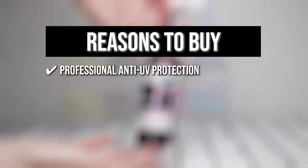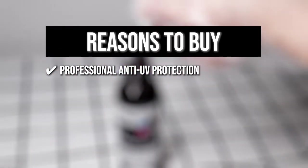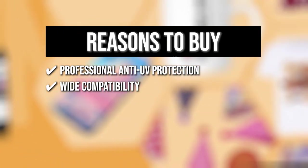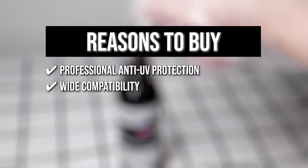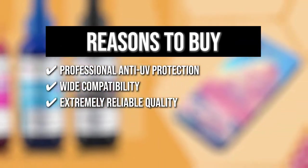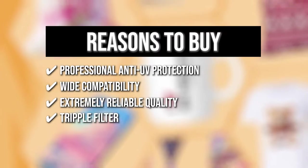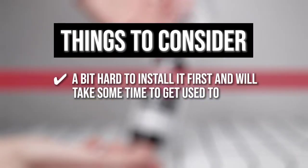The team recommends this purchase based on the following. Professional Anti-UV Protection: Adopting the latest technology, it ensures that the ink has a longer storage time and will not easily fade. Wide Compatibility: It is 100% compatible with all types of piezoelectric printers that can be used with refillable cartridges and a CISS ink system. Extremely Reliable Quality: This ink is rigorously tested for the highest color accuracy, delivering almost lifelike colors. Triple Filter: This ensures that the ink prints smoothly without any clogging. The thing you should know before you buy is it is a bit hard to install at first and will take some time to get used to.